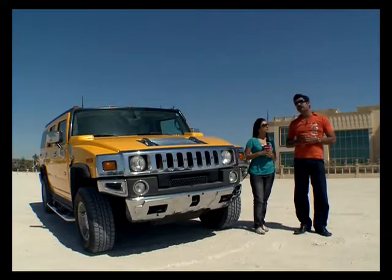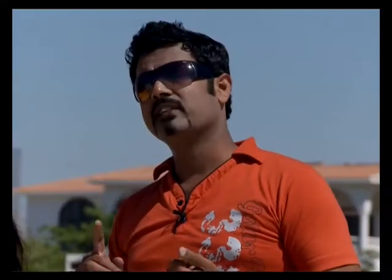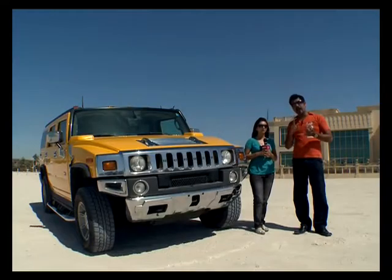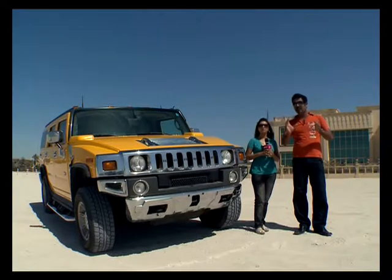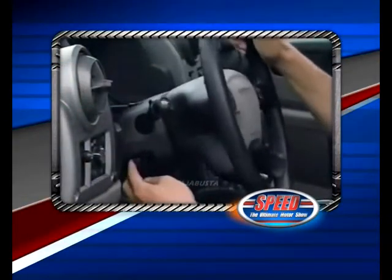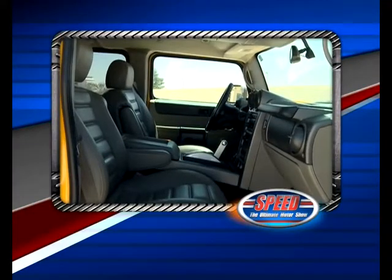Now let's go to power features. There are many power features in this car — there is power steering, there are power windows that you can control with buttons. In this car, there is an adjustable steering wheel, so if you want to adjust the steering wheel to your height you can. There are also auto-adjustable seats.